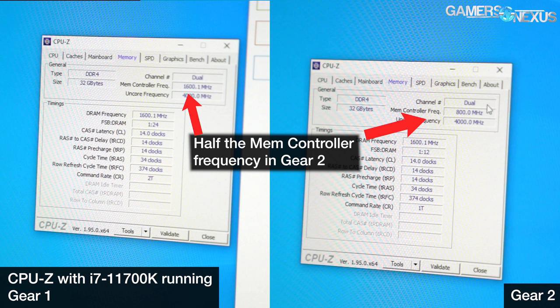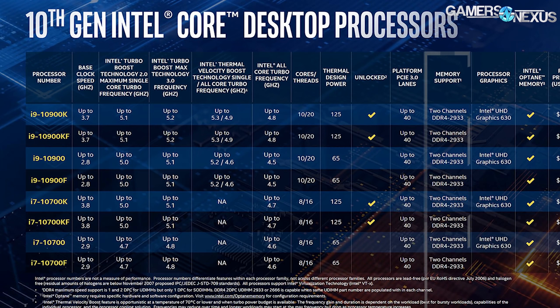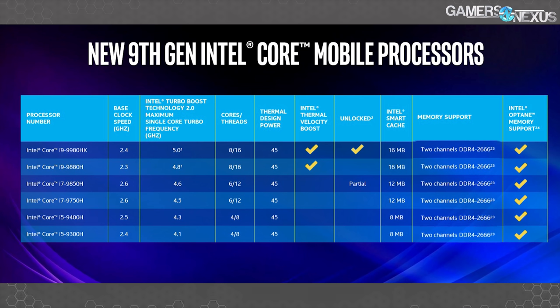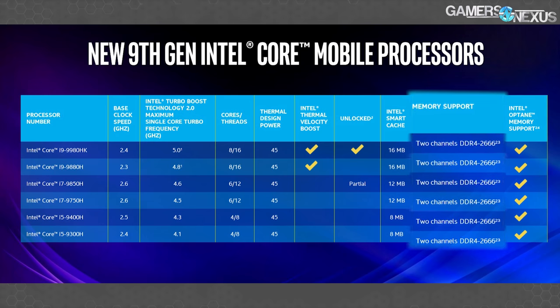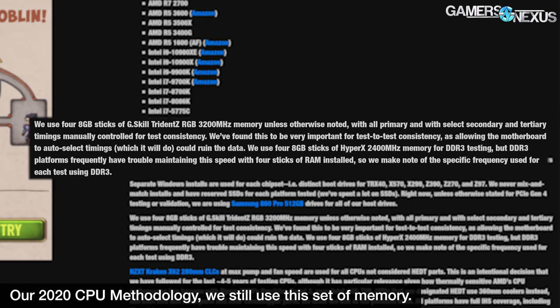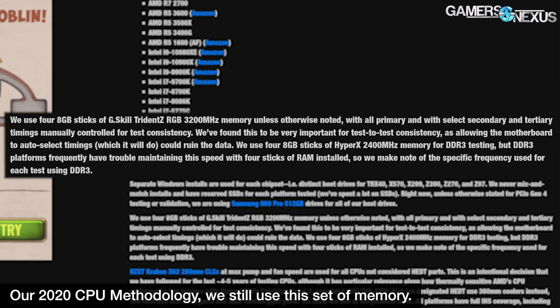This default behavior isn't technically worse than previous generations, because this is the first Intel desktop CPU generation to officially support DDR4-3200 memory. The 10900K supports up to DDR4-2933, and the 9900K supports up to DDR4-2666. Running memory faster than those official specs is technically considered overclocking on these platforms, though these limits are so universally broken with K-SKU processors that many users may not even be aware of them.